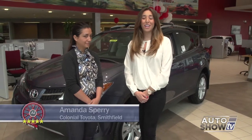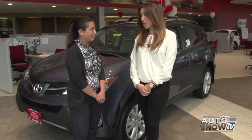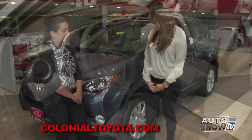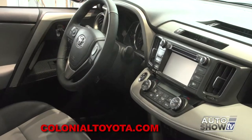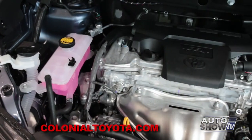I'm here with Amanda Sperry at Colonial Toyota. Amanda, I see RAV4s everywhere. Can you tell me about some of the features that make this car so desirable? Well, the RAV4 has a dynamic torque control all-wheel drive system, so it makes it super safe for people here in New England. It also has a noise-reducing acoustic front windshield, which makes it quieter in the cabin.